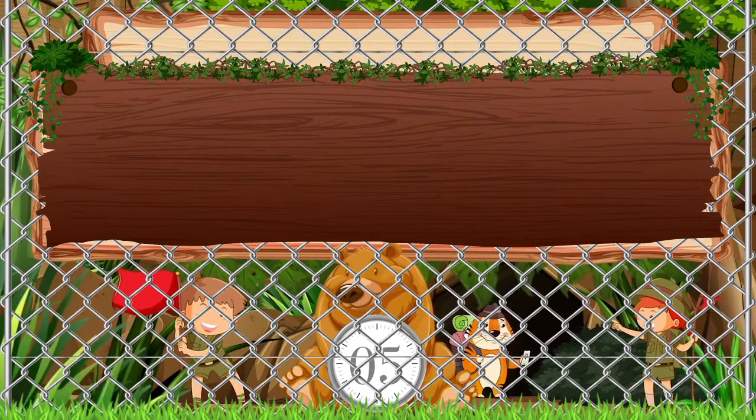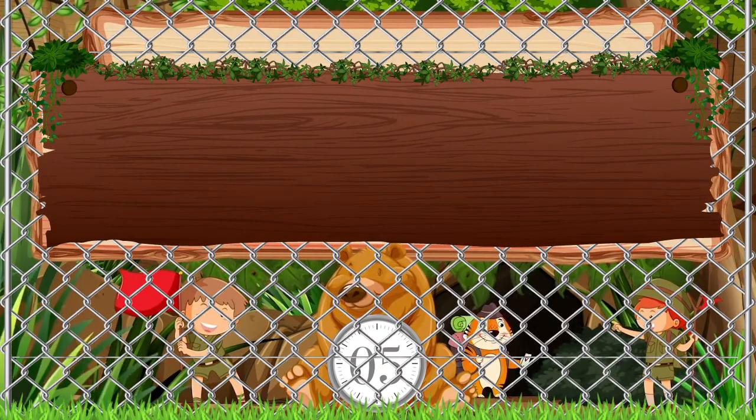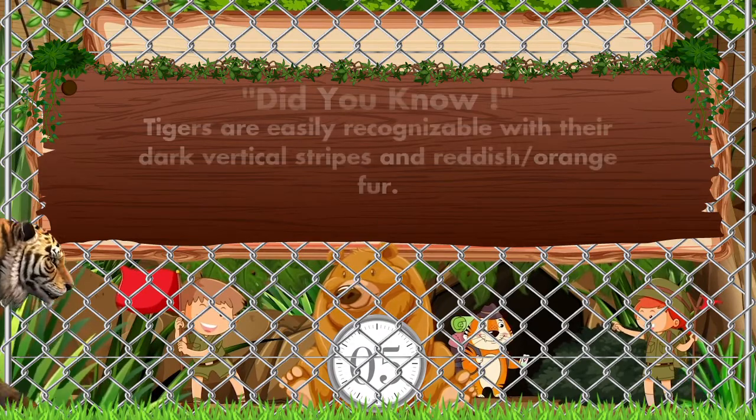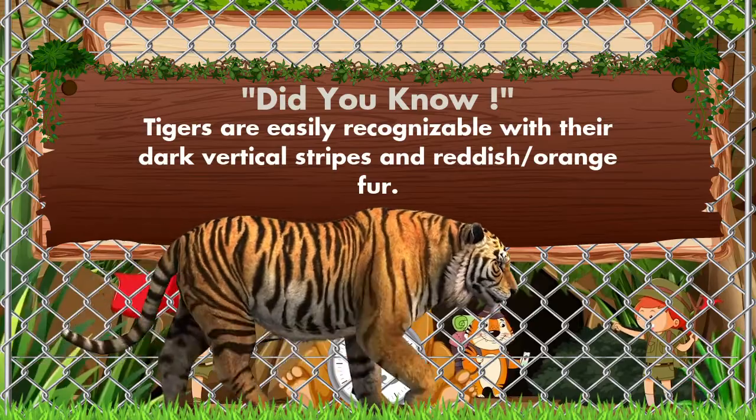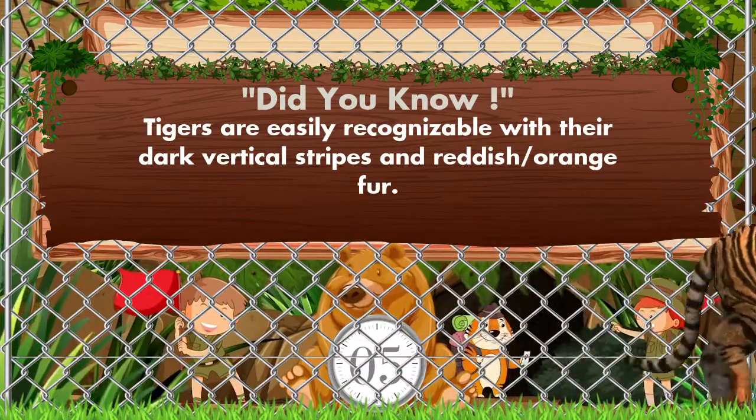Which animal is coming? It's a tiger. Yes, you are right! Did you know tigers are easily recognizable with their dark vertical stripes and reddish orange fur.